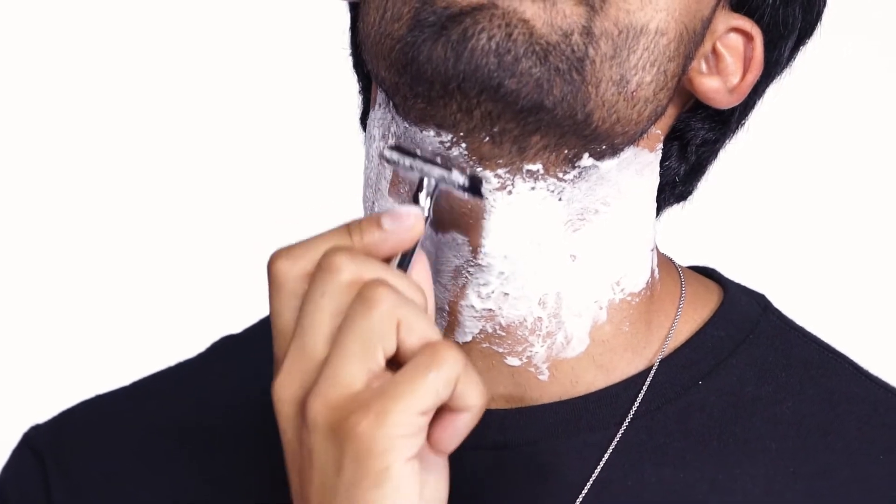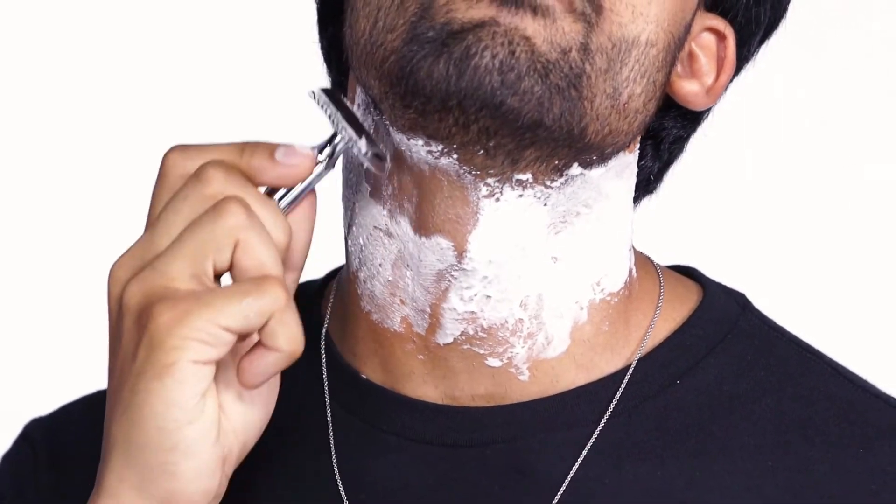Mentioning this product is a great time to talk to your male clientele about the best practices when it comes to shaving, such as always shaving with the grain of the hair, as well as the proper angle to hold the razor to reduce irritation.